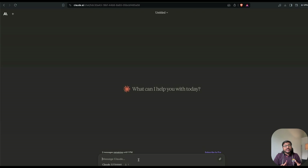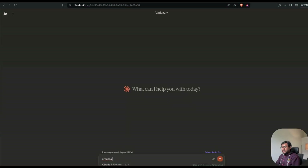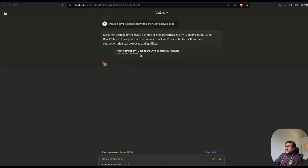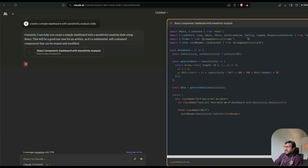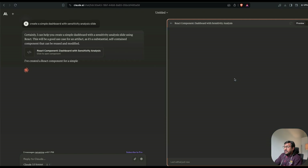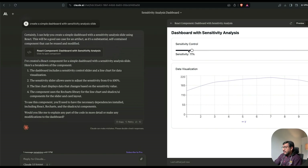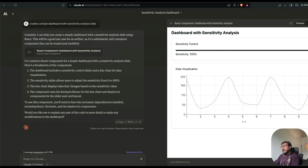I want to quickly show how you can create a simple dashboard within the interface. I prompt: 'Create a simple dashboard with a sensitivity analysis slider.' You can see it creating a new dashboard, referencing a bunch of components. The dashboard doesn't have a ton of components, but you can see I can move the slider and do sensitivity analysis.